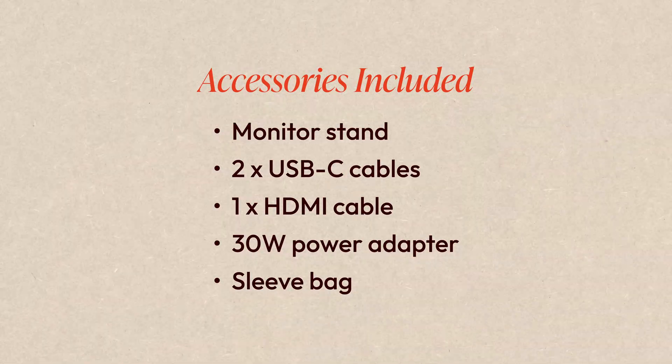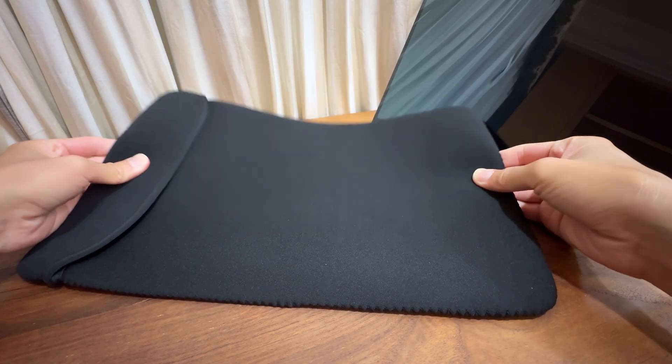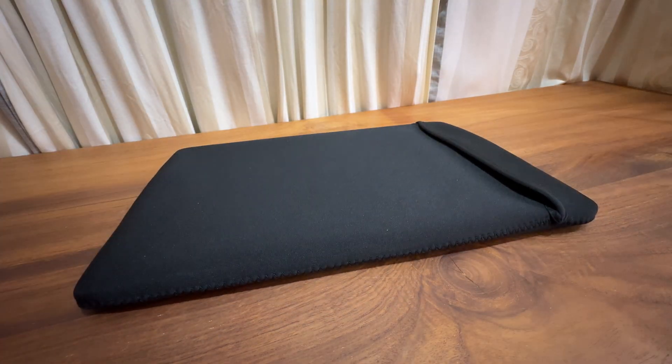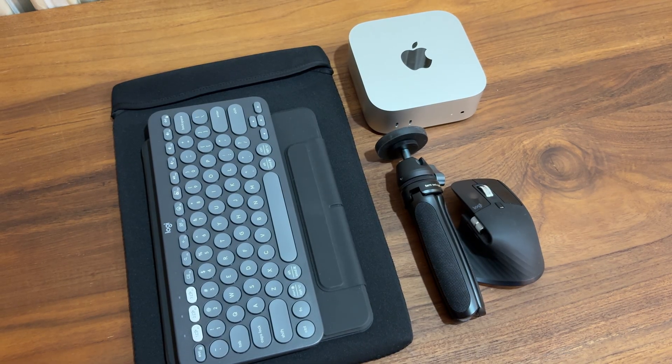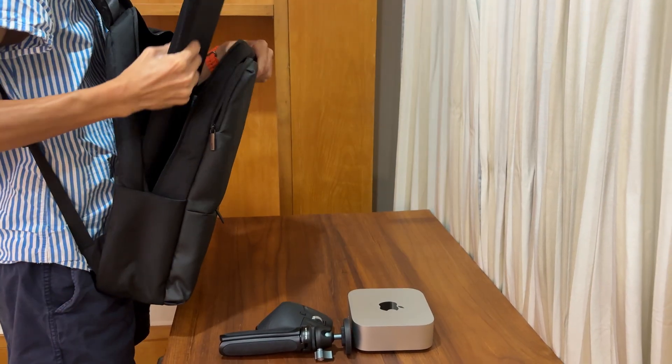Talking about accessories, the monitor comes with everything you would need, including a sleeve bag that protects your monitor when you take it outside. I want to talk about portability a little bit. I know I still need a power supply for my Mac Mini, but personally, I still consider the whole setup portable because I don't really need to use this setup without a power outlet. To me, it's more important to have a setup that allows me to pack everything easily and switch between different workspaces.